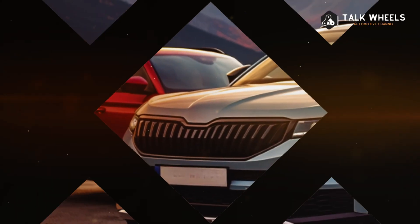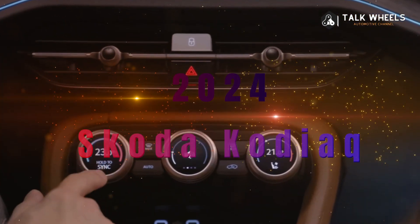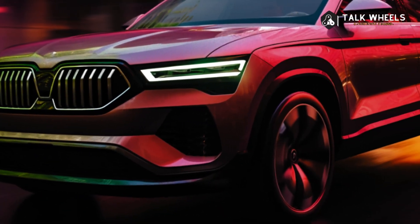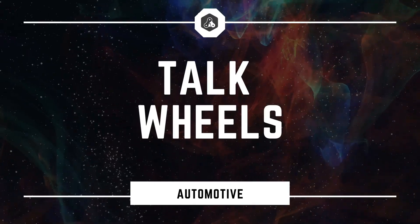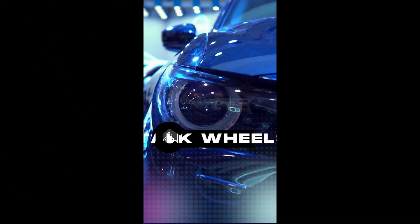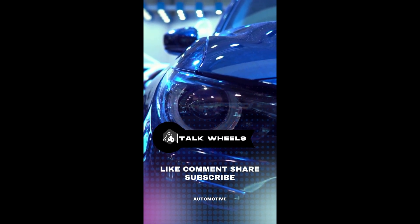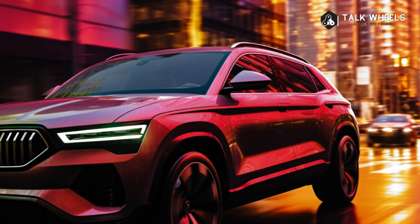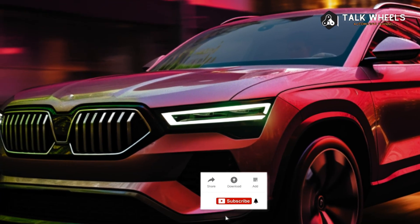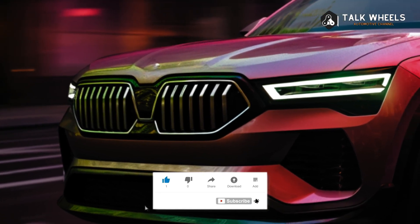Ahead of the October 4th premiere, Skoda has again put the next-generation Kodiaq in the spotlight, this time with a few official sketches. The brand's top crossover claims to be better in every way than its predecessor, but it won't look as dynamic or dramatic as the one in these pictures.